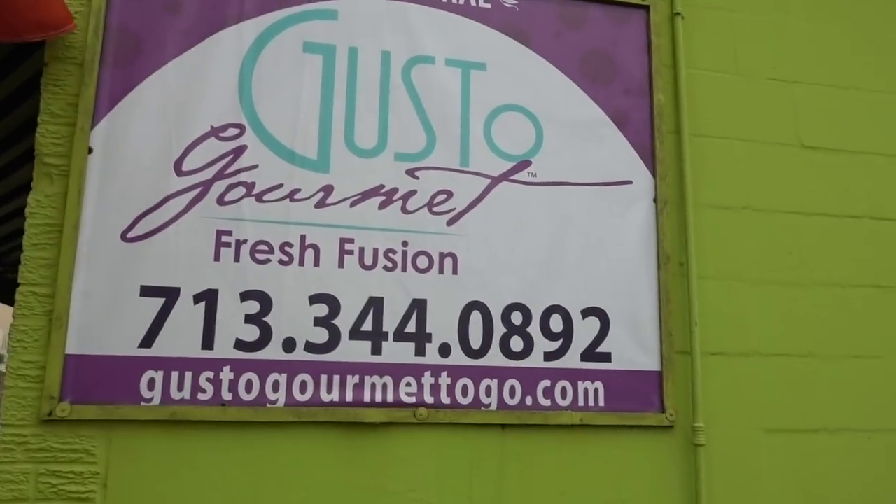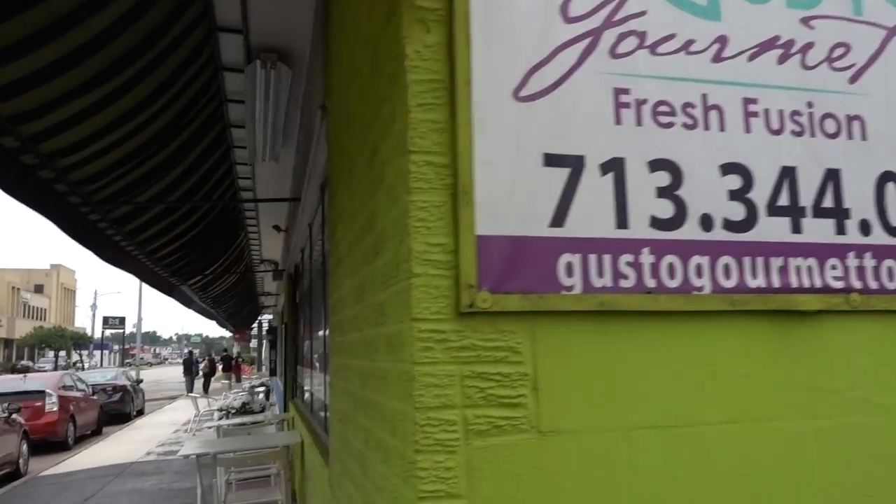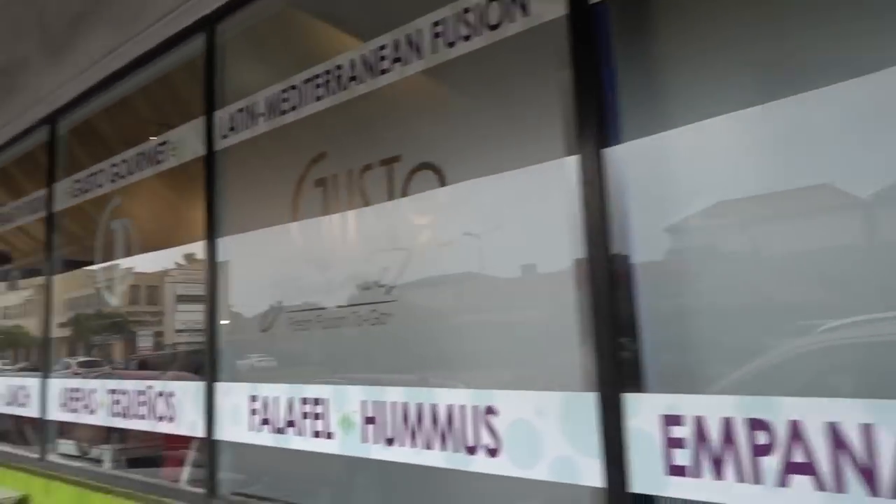Alright, we're here at Gesto Gourmet. It's like a Venezuelan and Mediterranean kind of mashup. And they have a lot of vegan options and non-vegan options.